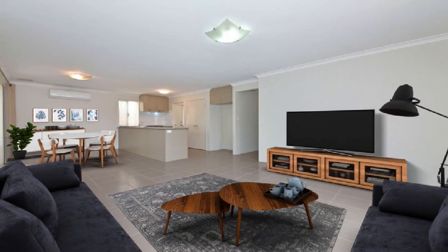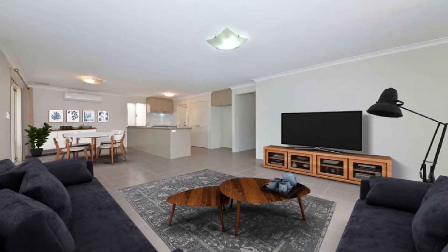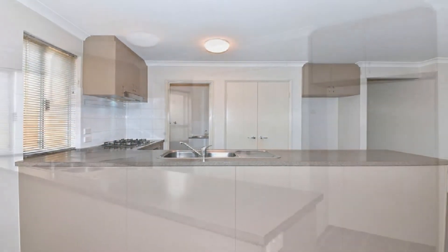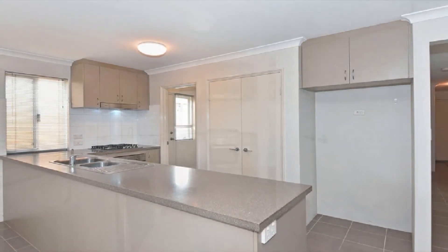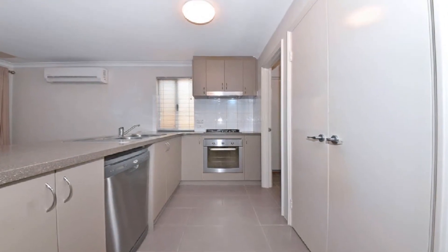Upon entry, discover the open plan family design, inclusive of casual dining. This is headed by a superb modern kitchen, complete with stainless steel appliances, underbench electric oven, gas hot plate, dishwasher, double pantry and fridge recess, and striking Caesar stone bench tops.